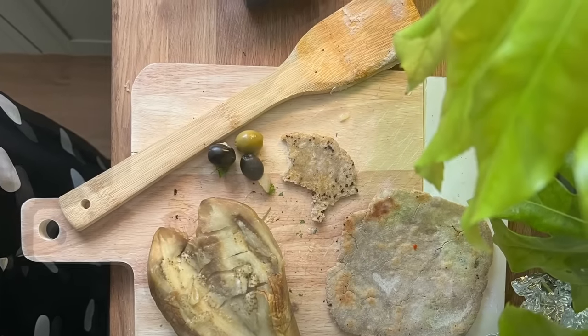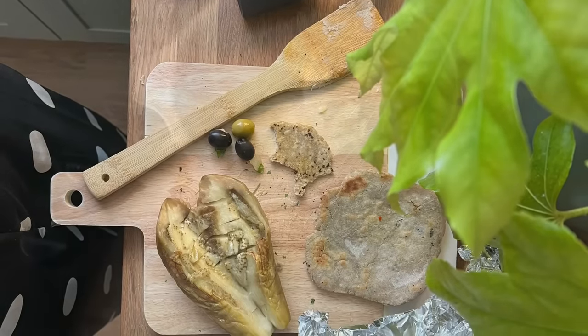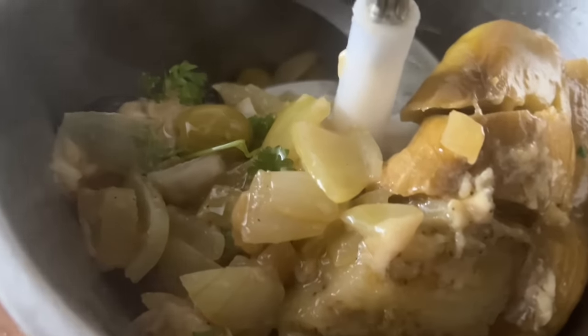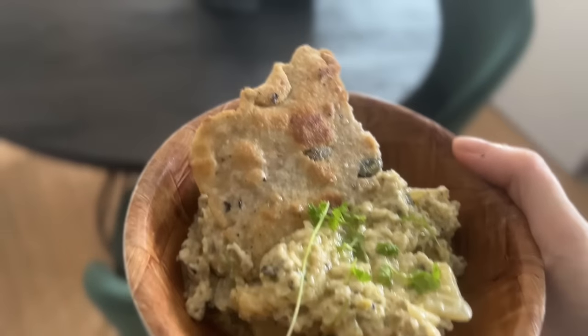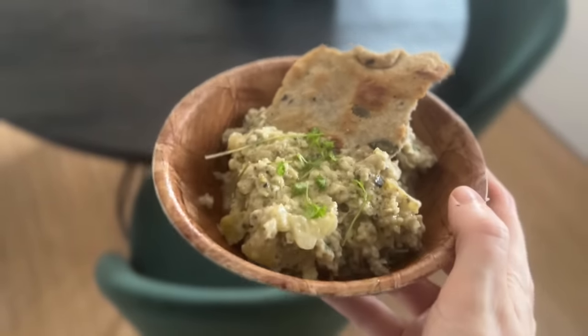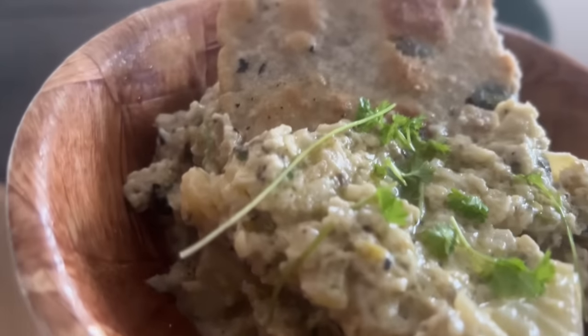It was so delicious, I really fancied it today and had an aubergine left over. So I roasted it, added everything into a blender with some tahini, some onions, some parsley, salt and pepper. And here we are — it doesn't look so appetising but it's beautiful. It tastes gorgeous, so aromatic, and that bread is delightful.